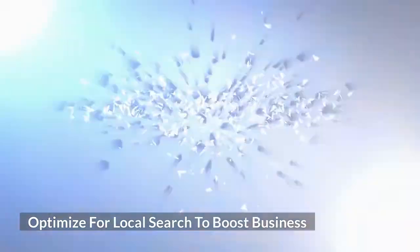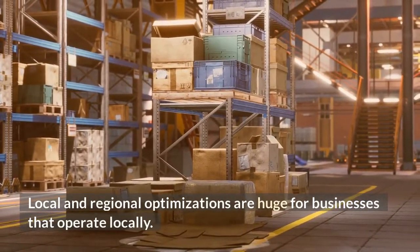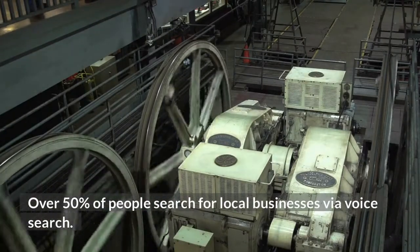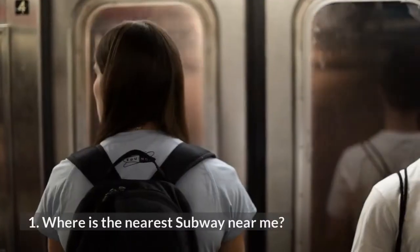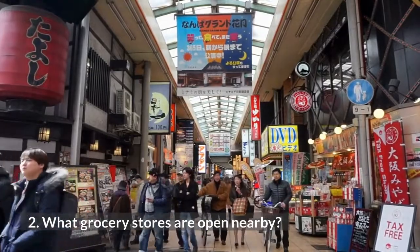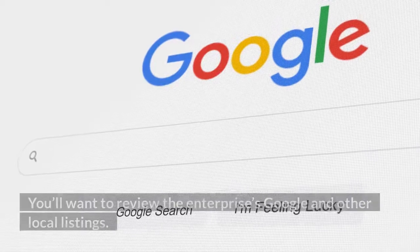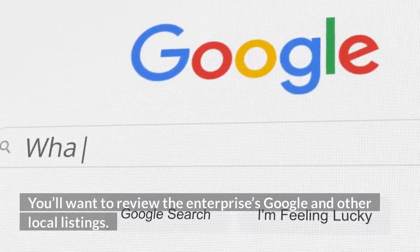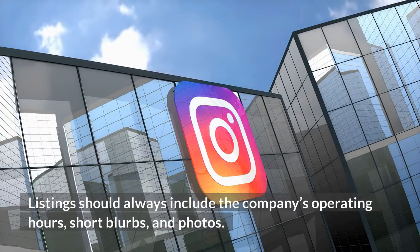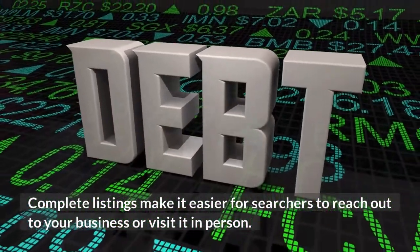Optimize for local search to boost business. Local and regional optimizations are huge for businesses that operate locally. Over 50% of people search for local businesses via voice search. For example: 'Where is the nearest subway near me?', 'What grocery stores are open nearby?', 'Where is the closest pharmacy?' You'll want to review the enterprise's Google and other local listings. Listings should always include the company's operating hours, short blurbs, and photos. Complete listings make it easier for searchers to reach out to your business or visit it in person.